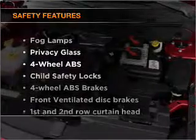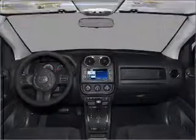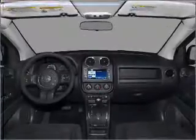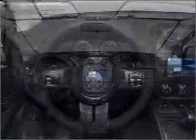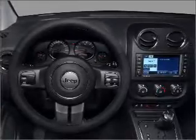If safety is a high priority, rest assured knowing that these top safety components are included: front ventilated disc brakes, passenger airbag, curtain head airbags, and stability control. Our website offers more information on all of our vehicles.